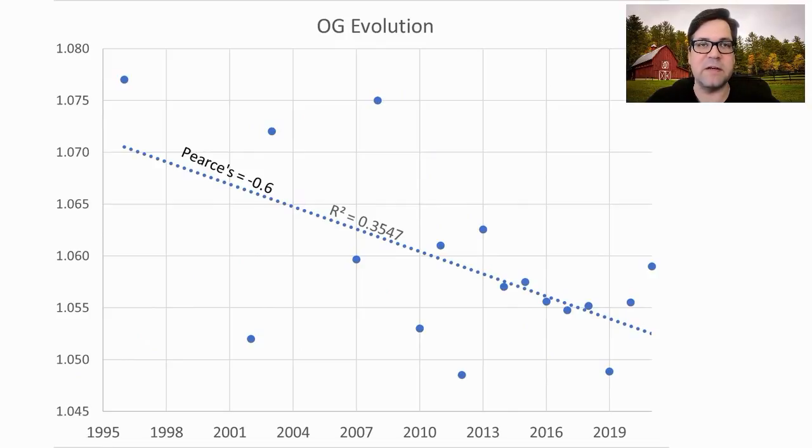Looking at original gravity over time, we're seeing it come down to around the 1.050 to 1.055 range from somewhere in the 60s and 70s. So we're already right off the bat seeing some evolution.